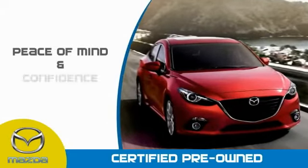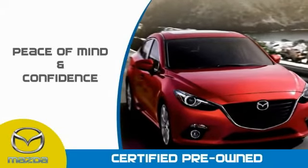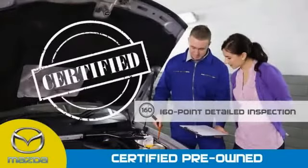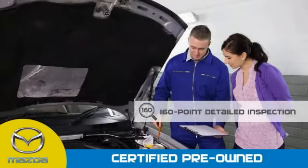Mazda certified pre-owned vehicles provide you the peace of mind and confidence in the vehicle that you're driving. A thorough 160 point detailed inspection conducted by a Mazda certified technician ensures that the vehicle has been properly reviewed.